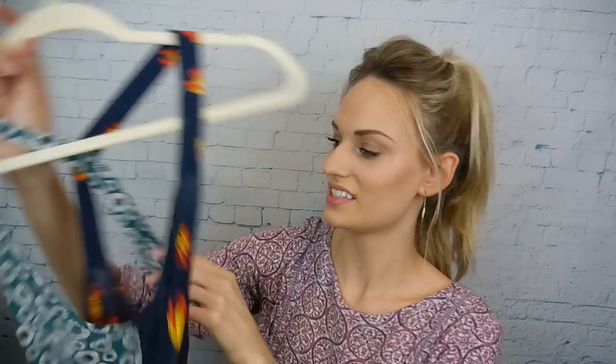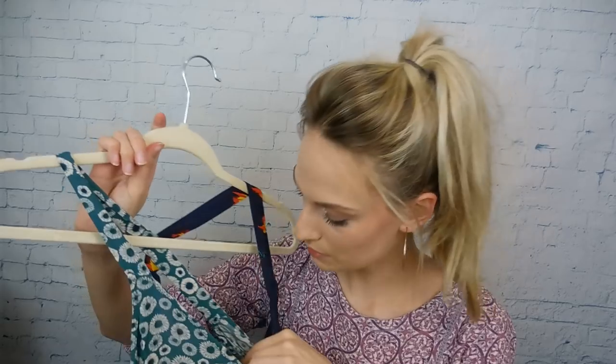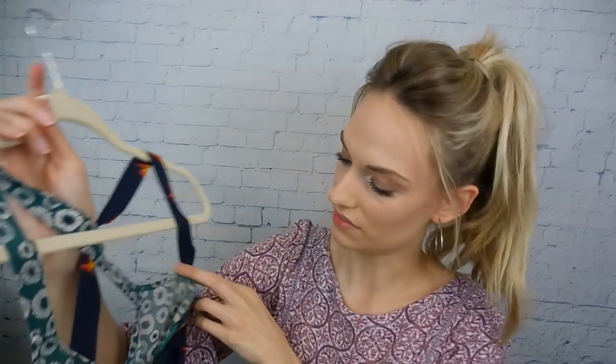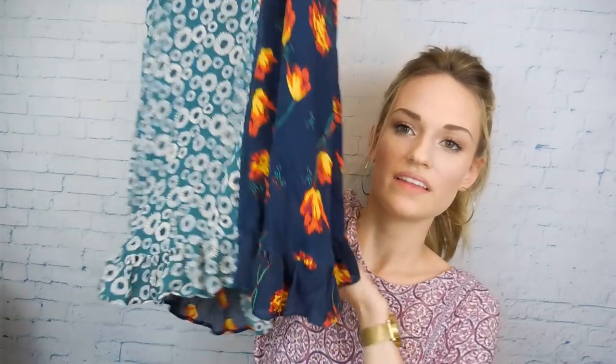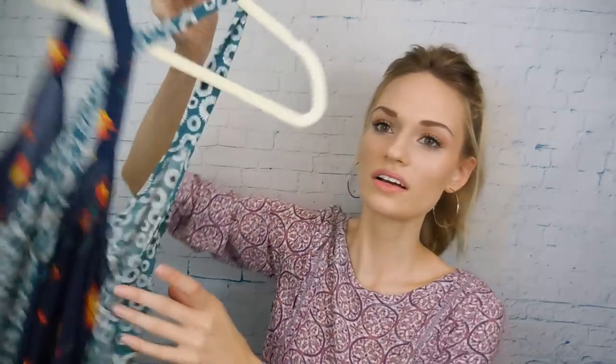Next up is this Intimately Free People — it's like a little slip dress. It has the mixed prints and then a little ruffle detail at the bottom, crossed back. This is only $3, so this is a really good find. So those are my Plato's Closet finds.